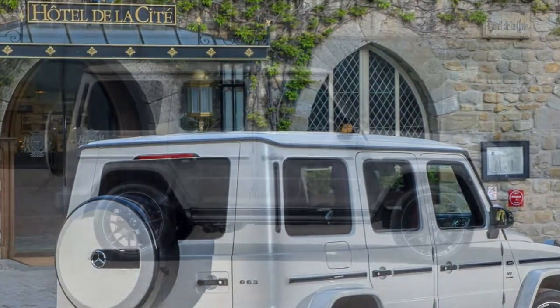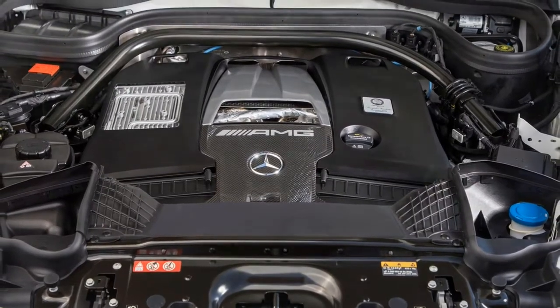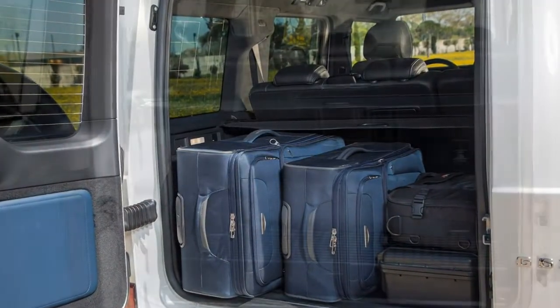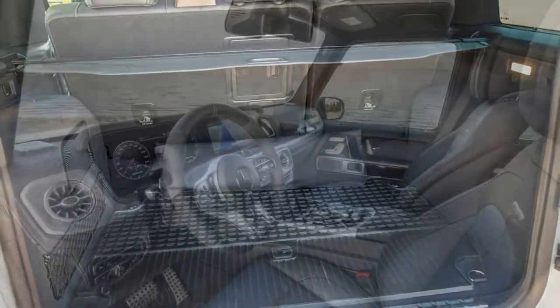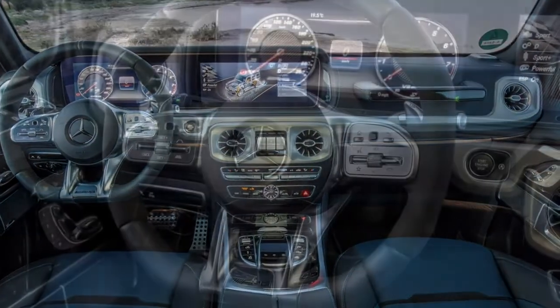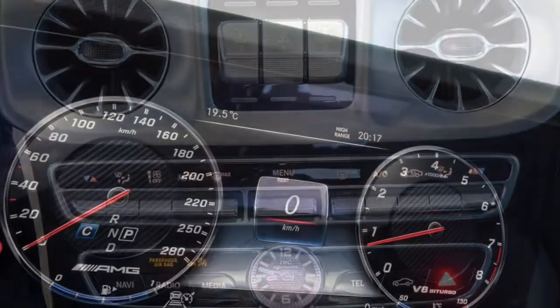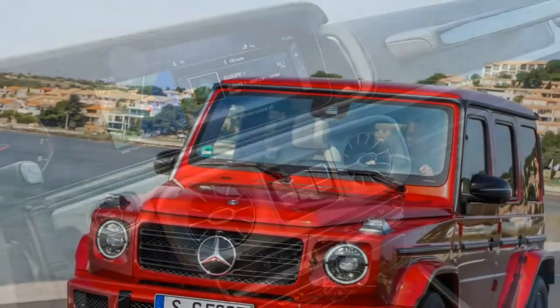Anyone considering a G-Class will likely be attracted by its off-roading ability, and here it scores extremely highly. It is unique in having three locking differentials and a lower-range transfer case. The differentials help prevent wheels spinning on low-grip surfaces, while the ladder keeps you going whether you're scaling a 45-degree incline. Mercedes quotes 241 mm of ground clearance, the ability to wade through 700 mm of water, and impressive angles: ramp break-over 26°, approach 31°, departure 30°, and side tilt 35°.